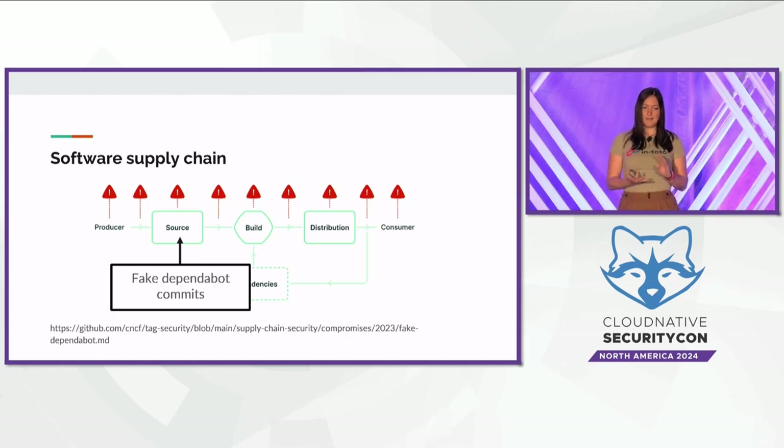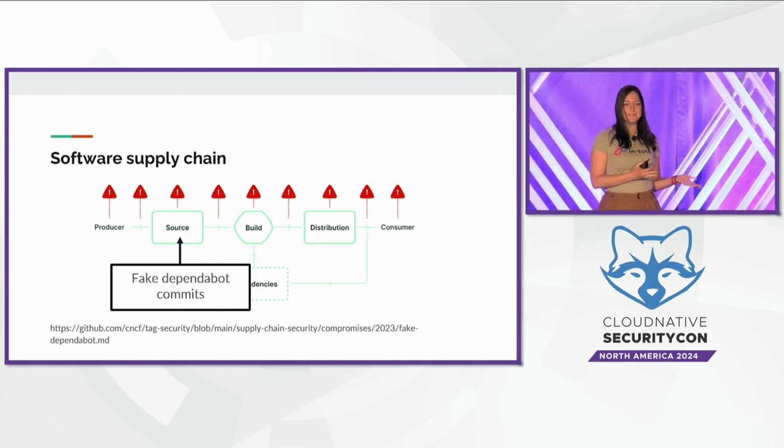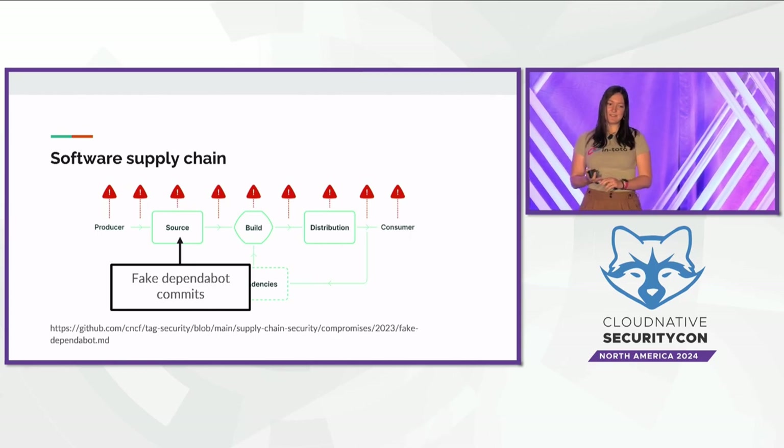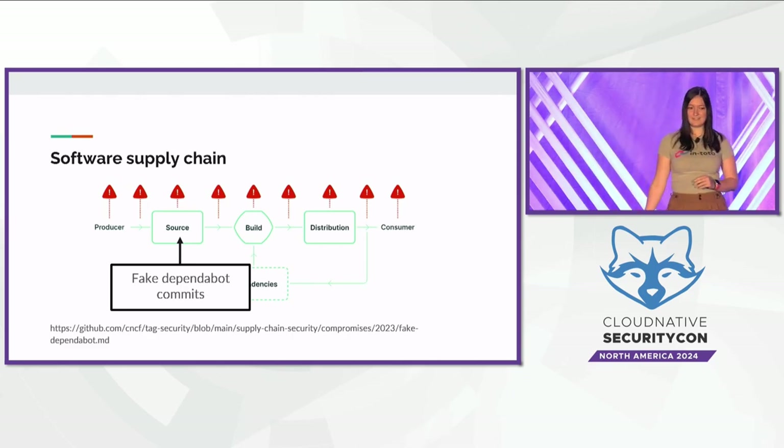Another example is a source code attack in which an attacker impersonated Dependabot in order to trick maintainers into merging malicious code. Dependabot is a bot maintained by GitHub that automatically submits pull requests to update project dependencies — usually a very good tool for preventing supply chain attacks by keeping your dependencies up to date. But this attack was able to impersonate Dependabot, and attackers were able to get malware merged that allowed them to steal repository secrets.